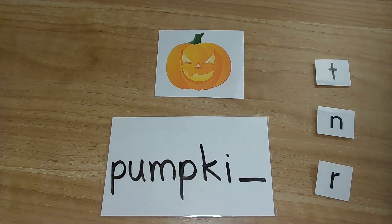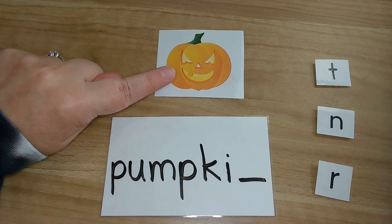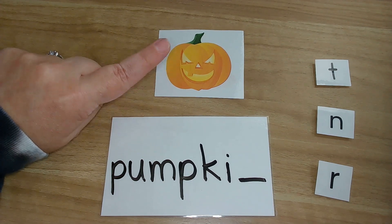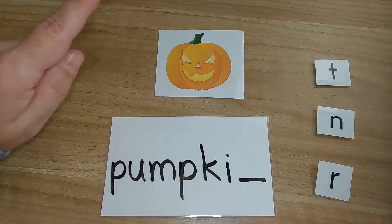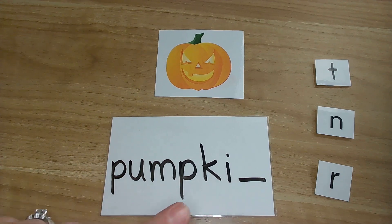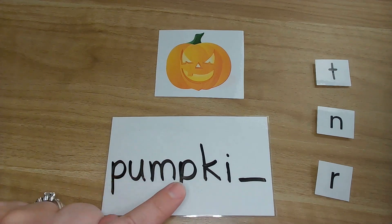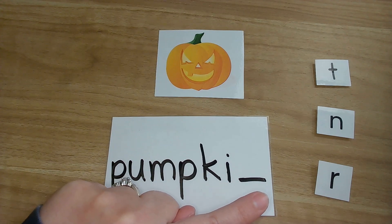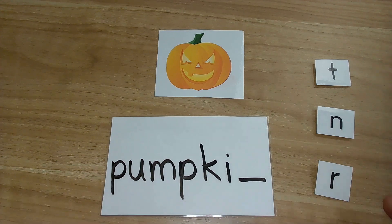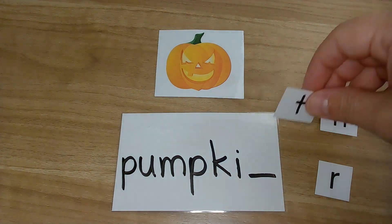Our last picture — we have a pumpkin. Pumpkin. Yes, I know this is a jack-o'-lantern because it has a face on it, but the face is on a pumpkin, so for this video we're going with pumpkin. We need that last sound. Pumpkin. N, n. Which of these letters makes the N sound?